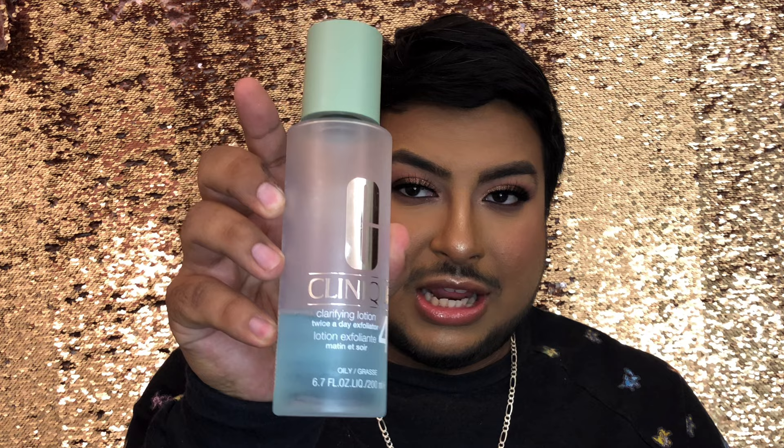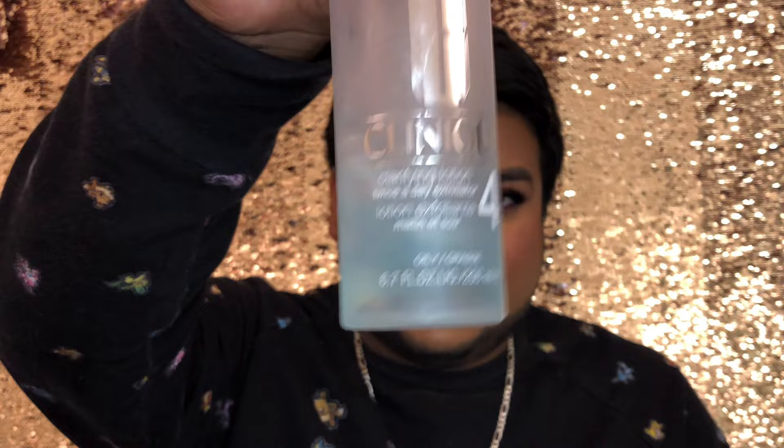There's a lot of Clinique in here because I work for Clinique. I have the Liquid Clarifying Lotion in number four — this is a liquid exfoliator I love to use after washing my face. It gets off all the oil and dirt, and since it's number four it's made for very oily skin, which I have. There's still a little bit left but I have so much more, so I'm getting rid of it.